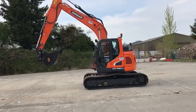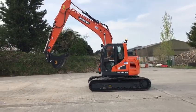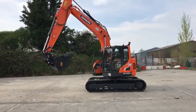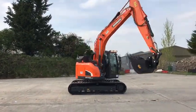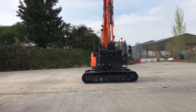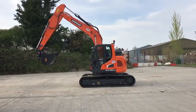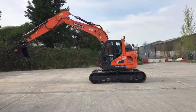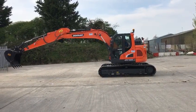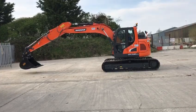Here we have a Doosan DX140 LCR. This digger is powered by a four-cylinder Perkins engine, giving out 115 horsepower. It has no DPF, just AdBlue only. There is a 10% fuel consumption improvement in this digger over its previous generation.